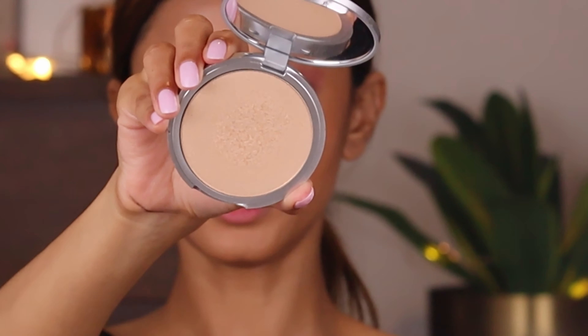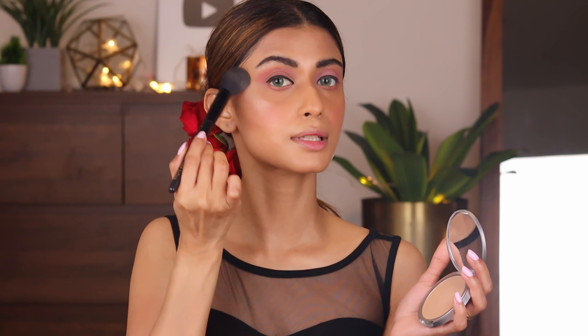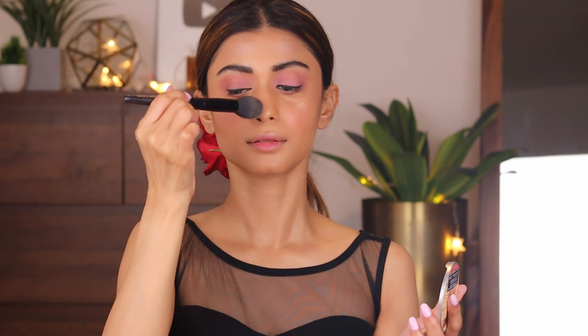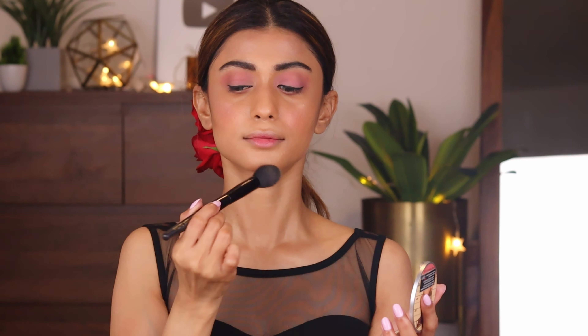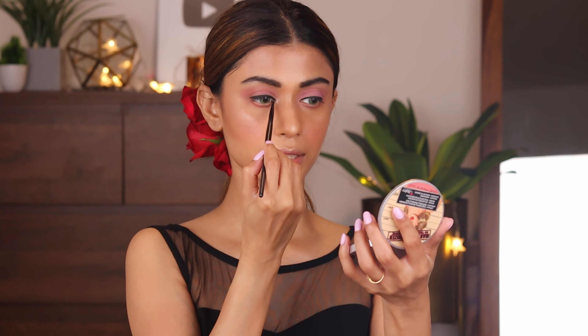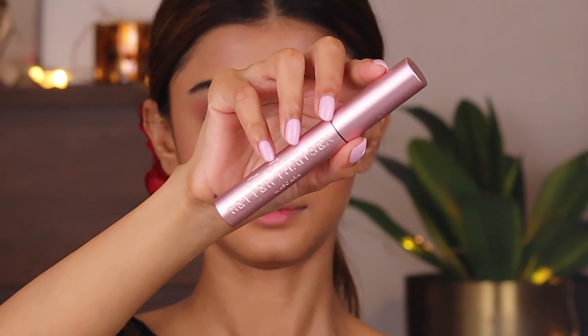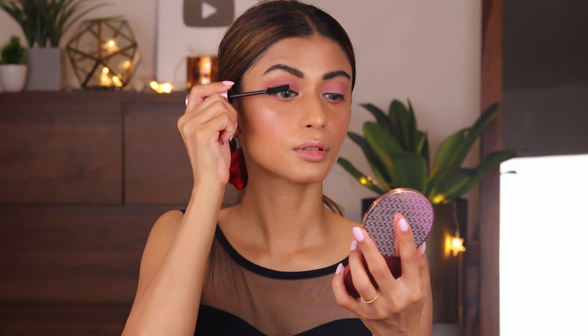I'm going to use the Mary Luminizer. I'm going to apply it at the top of my cheekbones, the bridge of my nose, cupid's bow, and chin. I'll also pinch my brush and apply it on my brow bone area and in the inner corners of my eyes so that my eyes look awake. The mascara I'm going to use is the Too Faced Better Than Sex mascara — I'm going to apply just one single coat because I'm going to apply false lashes, and apply it on my bottom lash line as well.